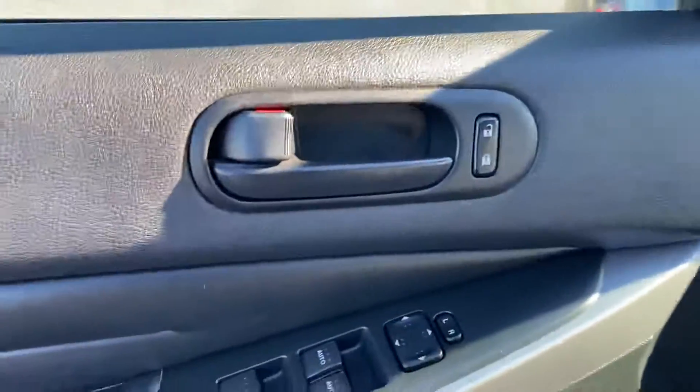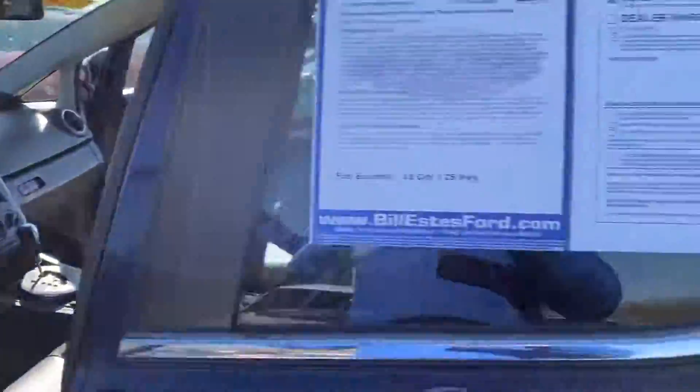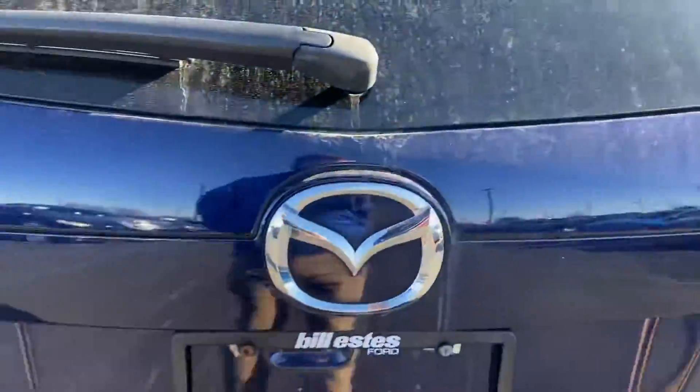Driver seat, all your controls here. I don't believe it has a backup camera — let me double check over here. Looks like it doesn't.